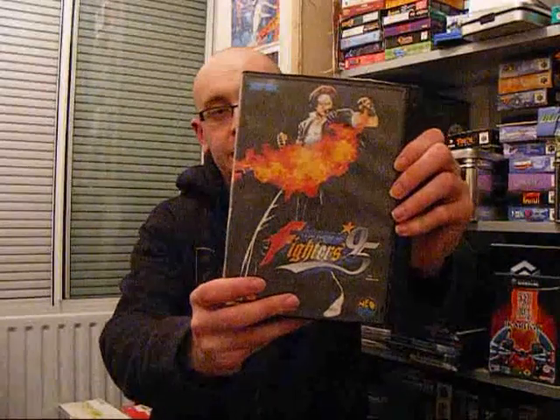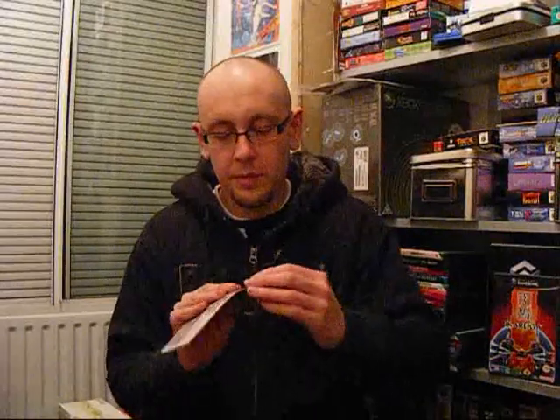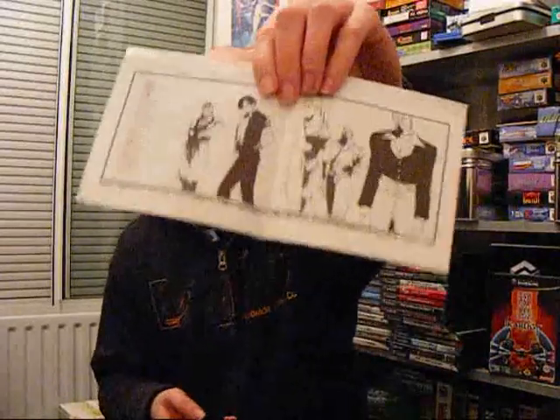It's King of Fighters 95. As you'll see, the cartridge boxes are huge — they are absolutely massive — and the cartridges themselves are a pretty impressive sight to behold. The artwork is pretty impressive too — proper manga-style artwork in there. Most of the Neo Geo games are like that; there's a lot of effort going into the artwork. The manual might be black and white, but it's a small price to pay for the arcade game in your home. I did a gameplay video of that a while ago — it was pretty tough.